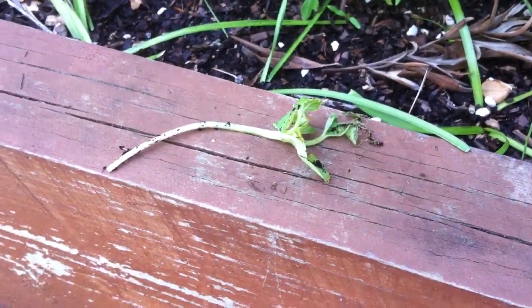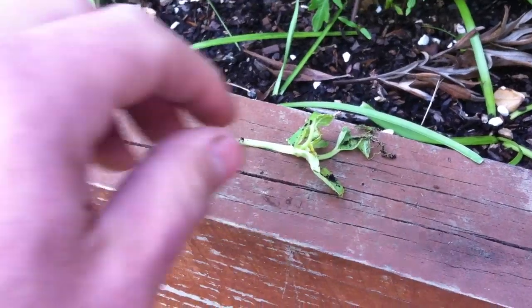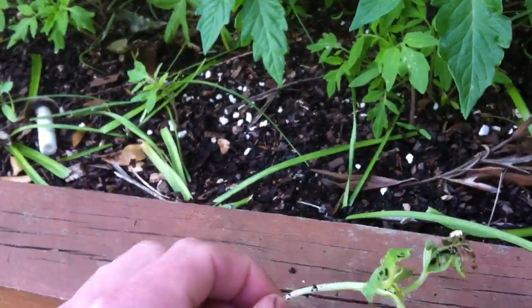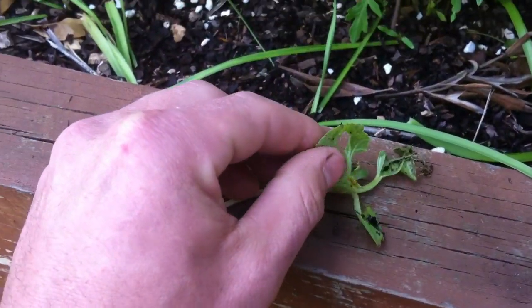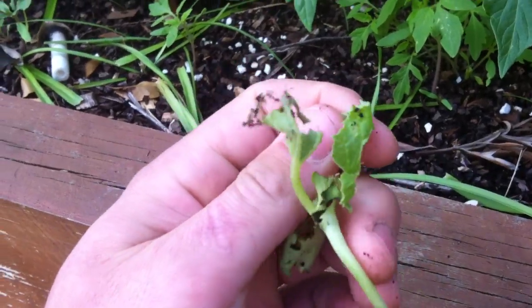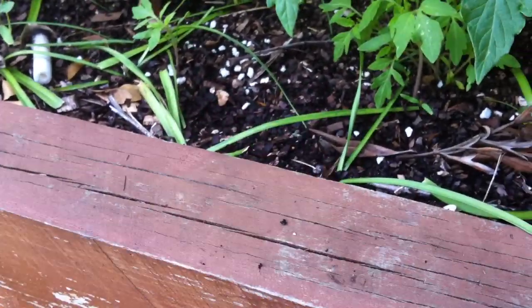Hey guys, welcome to another episode of Blokes on a Budget — tips, tricks, and money savers. Today we're gonna talk about slugs. You can see I've always got slugs at my place, but they're real easy to deal with.